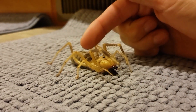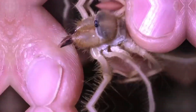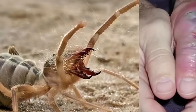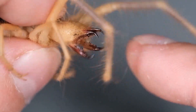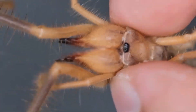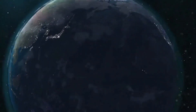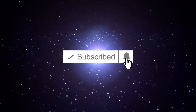Lately, more and more people are adopting the camel spider as an exotic pet. It has no venom, but its bites are very painful. In addition, you can get extremely unpleasant complications in the form of inflammation and infection. Therefore, it is better to keep your hands away from your pet. Would you like to get yourself such a pet? Write in the comments and don't forget to subscribe to the channel.